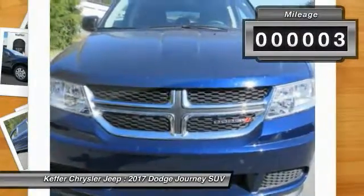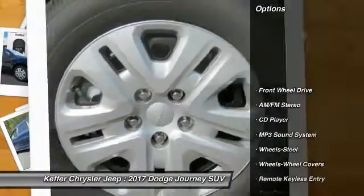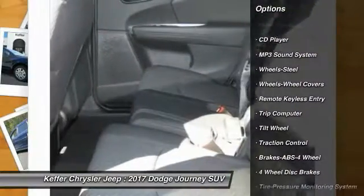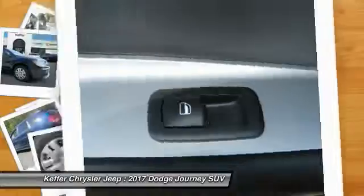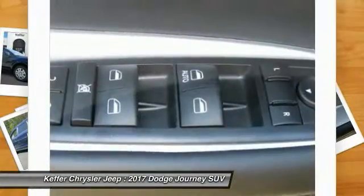This vehicle has less than 100 miles. Here are some of this vehicle's great options: traction control, anti-lock braking system, air conditioning, power steering, cruise control, floor mats, AM/FM stereo radio, rear defrost, climate control, multi-zone, and FWD.